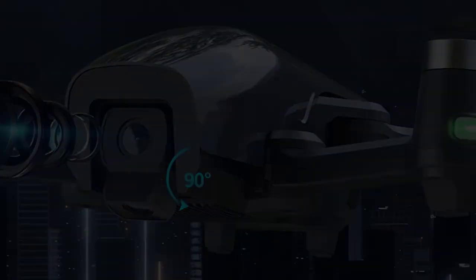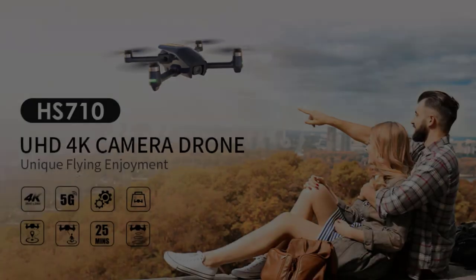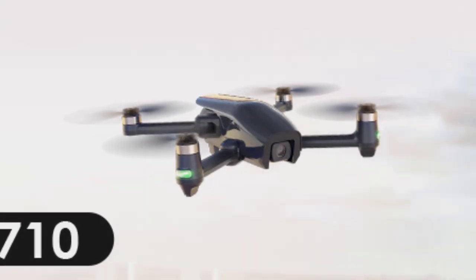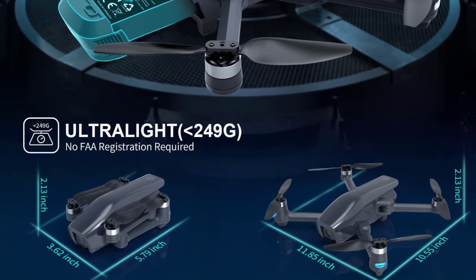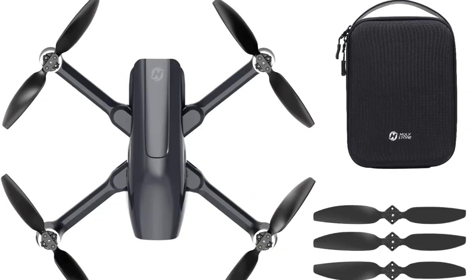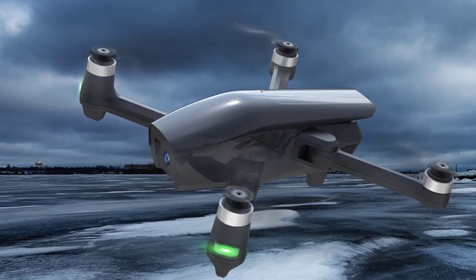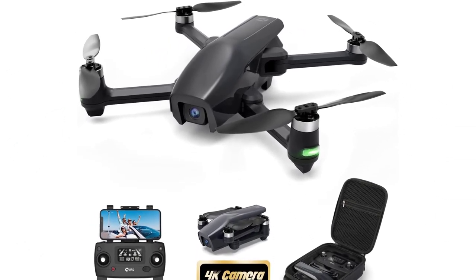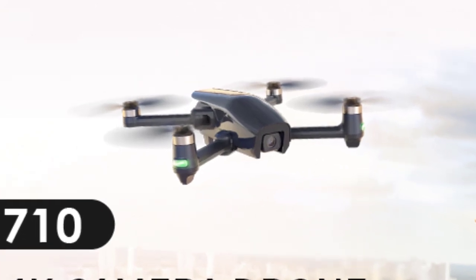The GPS and GLONASS dual-mode global positioning system combined with optical flow positioning keeps the drone hovering extremely stably in the air, both indoors and outdoors. It holds a position quite stably even in wind with powerful brushless motors, better than other competitor drones. Modular batteries are convenient to use, increasing flight time up to 25 minutes. The portable and foldable structure brings longer-lasting fun to you and your family. For professional use, the HS710 features a 4K camera lens, GPS intelligent functions, and optical flow positioning — and at under 0.55 lbs, no FAA registration is required.